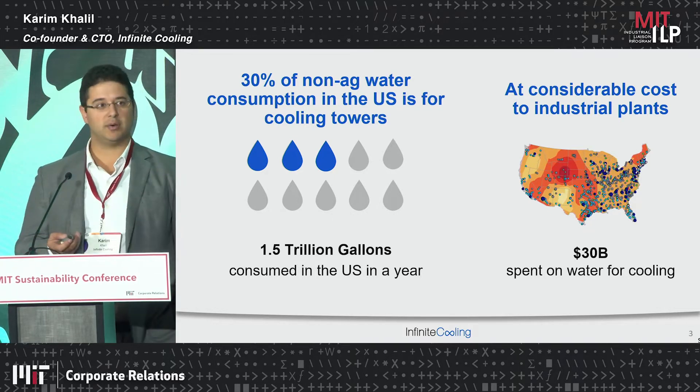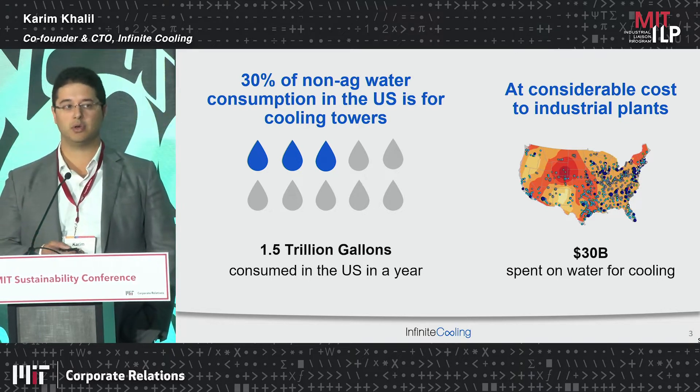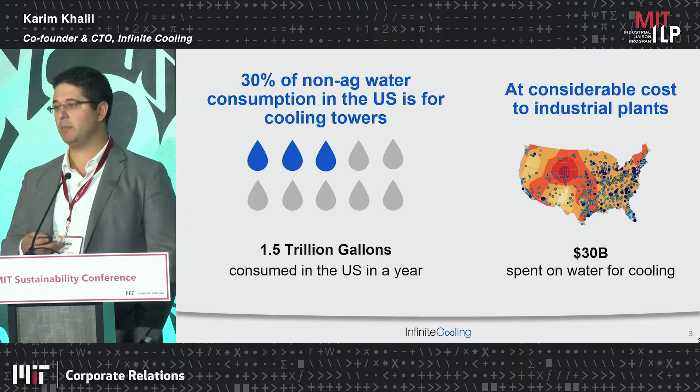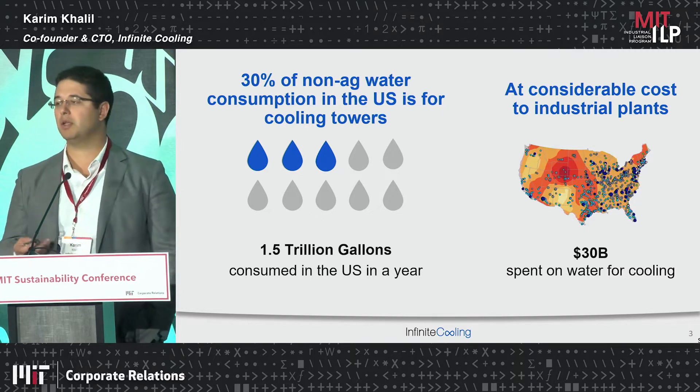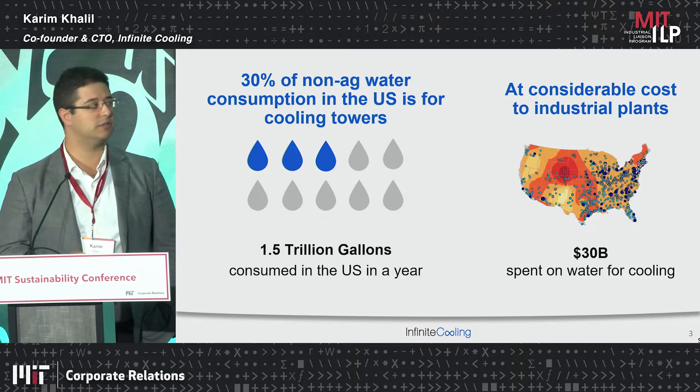And it comes at a considerable cost. In areas where you have high water costs or extremely high water needs, this will cost these operations — whether it be a power plant, a data center, or whatever it might be — upwards of $30 billion to spend just for those needs.